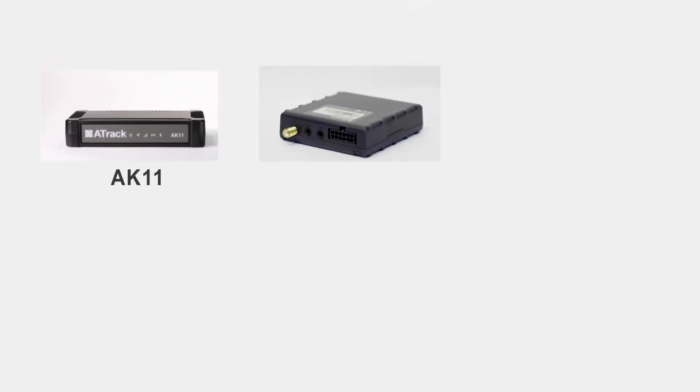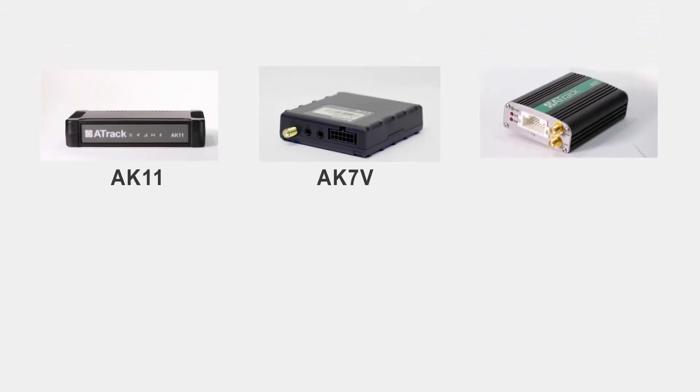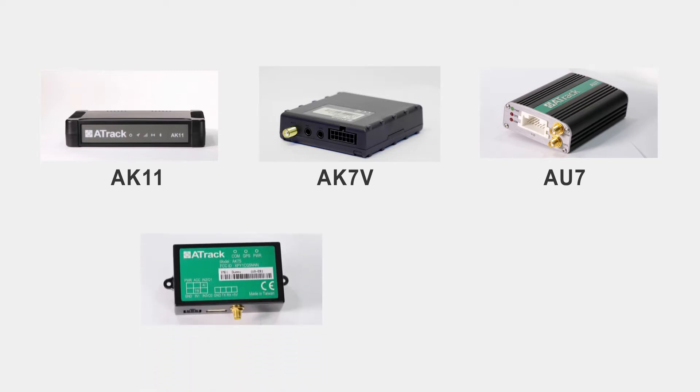8-Track has five different hardwire models including the 8K11, 8K7V, 8U7, 8K7S, and 8L1.